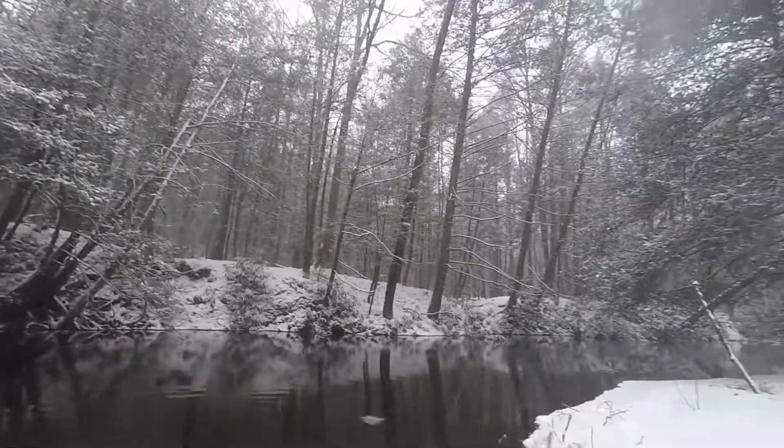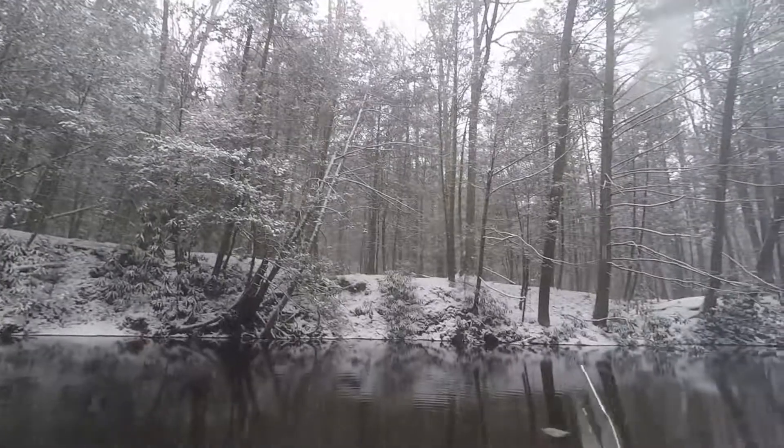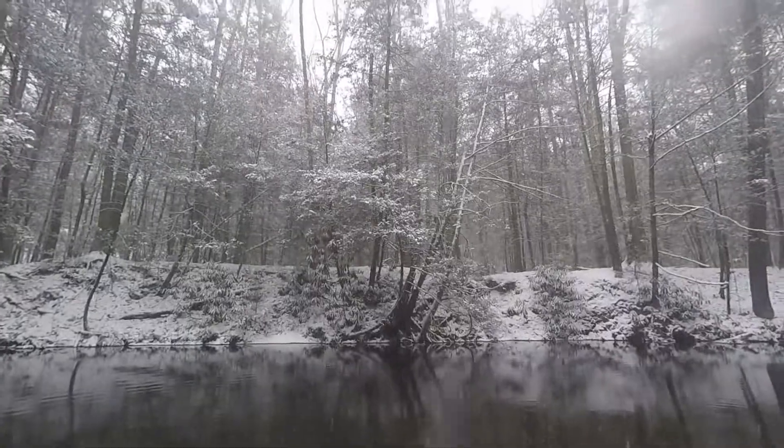Sorry guys, you didn't get to see that release — I was messing with him getting the hook out. Of course he inhaled all three treble hooks, and then he took off and fell in the water. Sorry about that, but it was just a little pickerel.